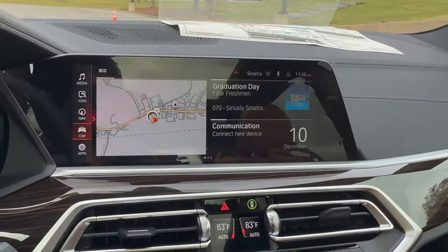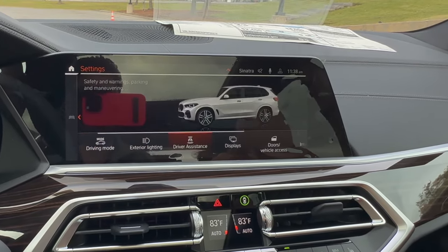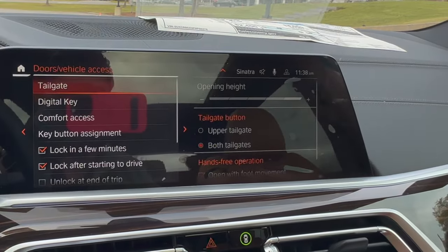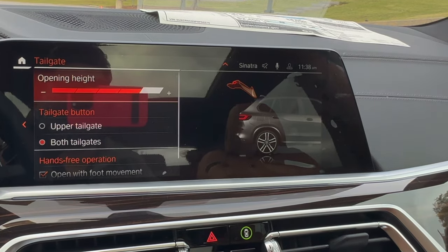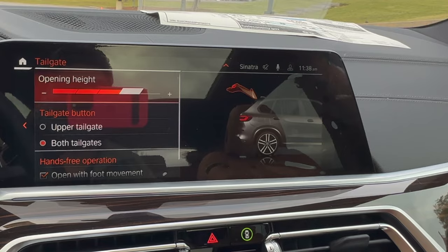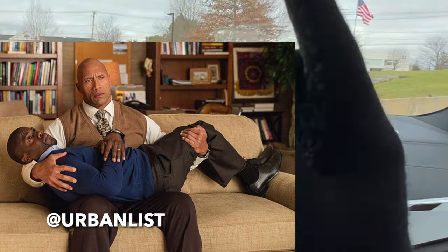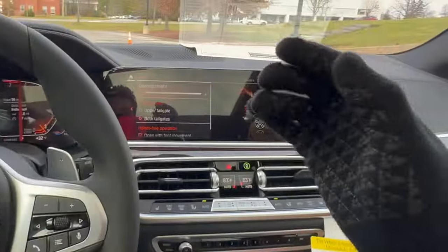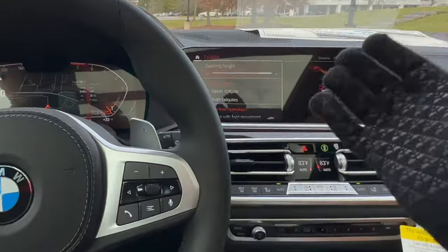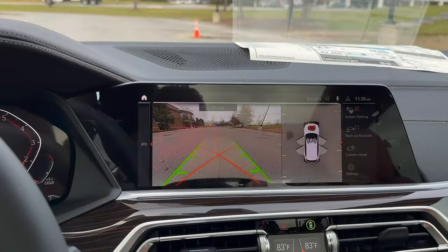To adjust the trunk height, click on Car, go into Settings, then scroll to Doors and Vehicle Access, and select Tailgate — you can see the height there. By default it's at the highest setting but you can drop it down by four levels. It's also great if you're shorter and need to reach the button on top of the trunk to close it. Definitely make sure your height is properly set up before opening your trunk in a garage.